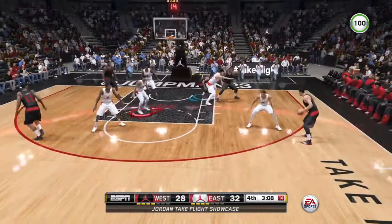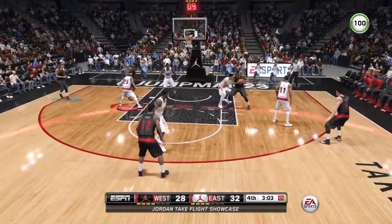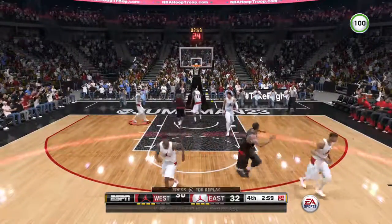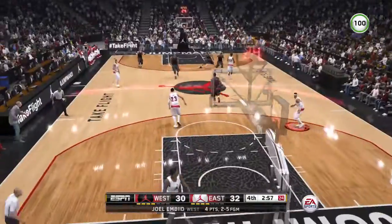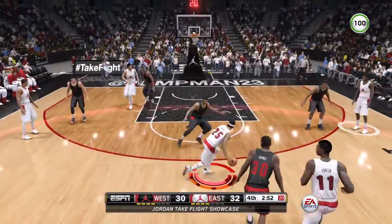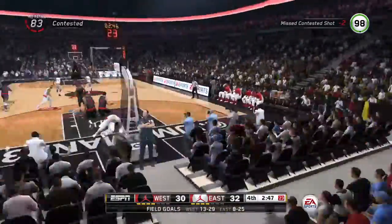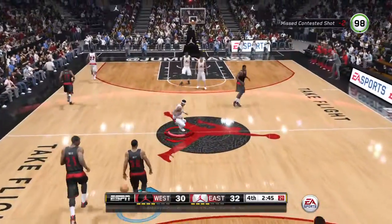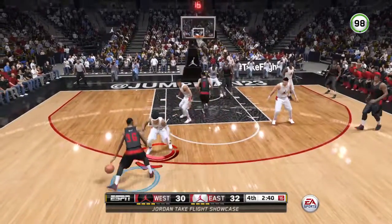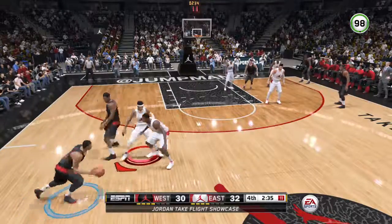Gets it off — it's good. You can only control what you can control. The defense there was great; it was just a better shot. It's a good look, off the bar. Well, if you don't like scoring, this is the game for you. If you love defense, this is the one — because both teams are really struggling to put the ball in the basket.